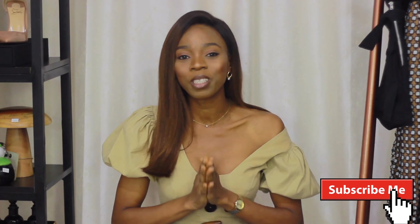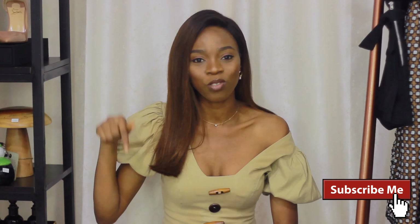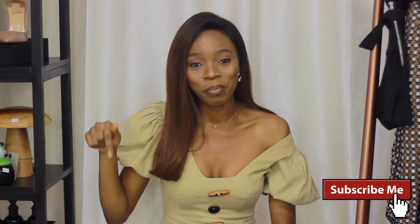There you have it, guys! I hope you enjoyed the looks as much as I enjoyed styling them. We'd love to hear from you — let us know which of the looks you were feeling and which one you would rock. Just drop us a comment; we'd love to get to know you better. If you haven't subscribed to our YouTube channel, please join the family by clicking the subscribe button and turning on your notifications. Till next time!